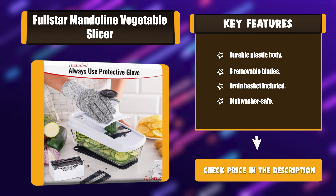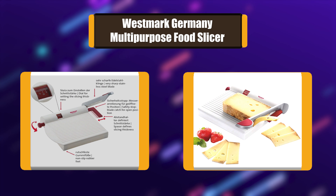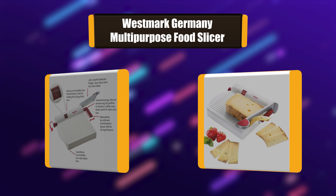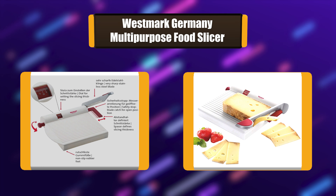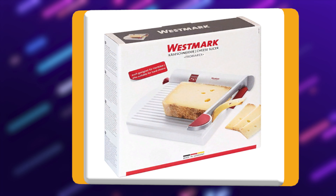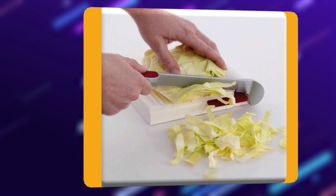Number 1: Westmark Germany Multi-Purpose Food Slicer. This product is made using a high quality stainless steel blade and high quality cast aluminum for its handle. The stainless steel blade ensures that you will effortlessly slice through meats, cheeses, and vegetables. The base of the board is made from ABS with a polypropylene adjustable scale.